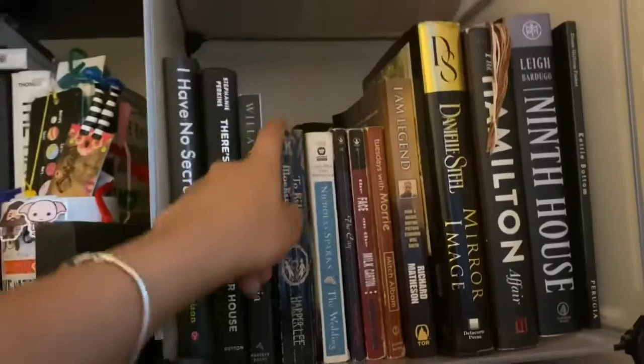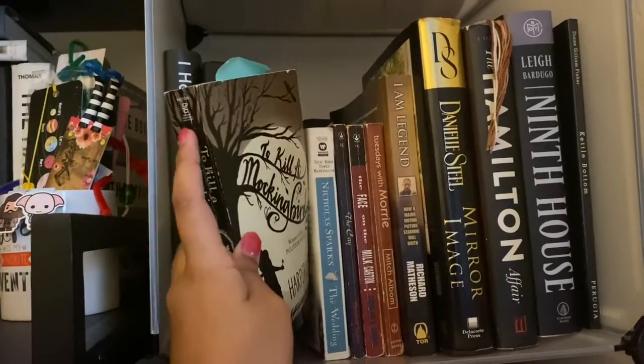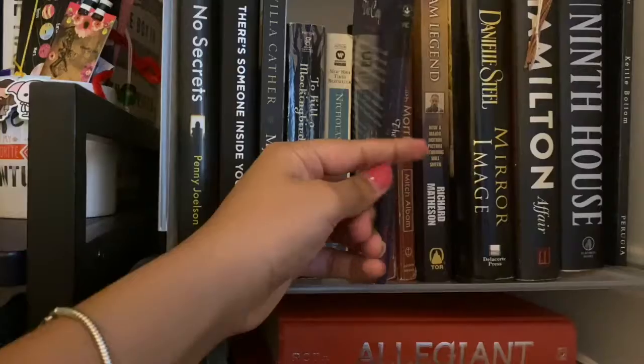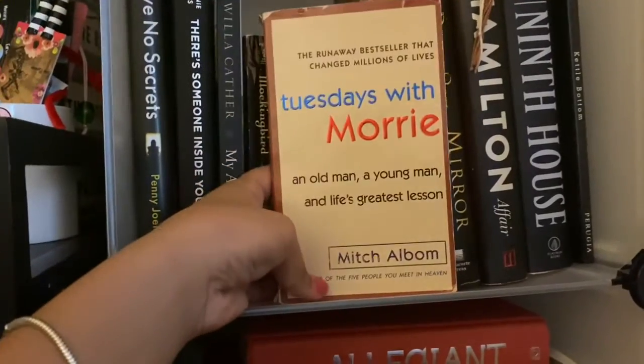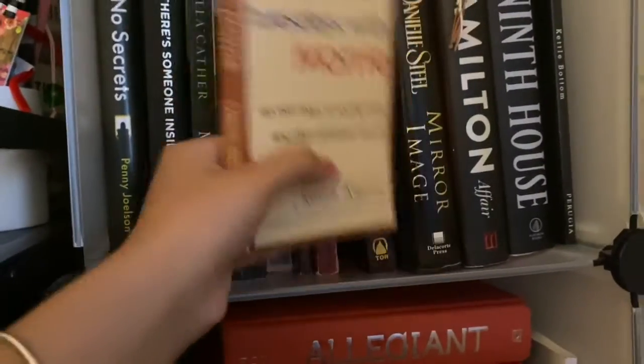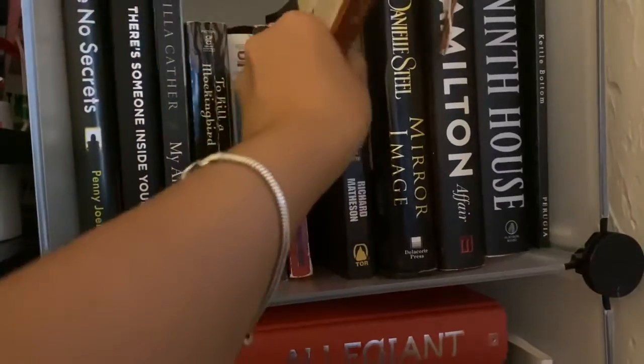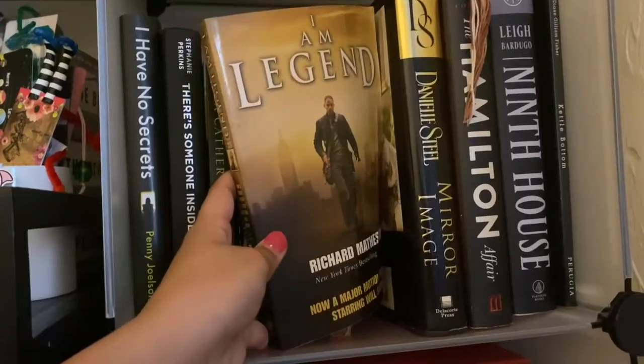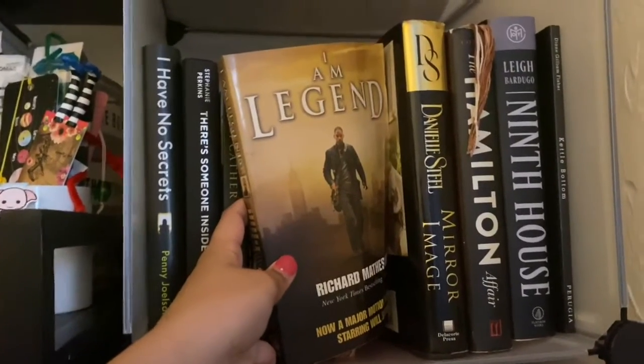There's Someone in Your House, which is a thriller. One of my favorite classics, To Kill a Mockingbird — the first book that ever made me cry. There's also Tuesdays with Morrie by Mitch Albom, but this is actually my aunt's copy — she still hasn't come to pick it up.